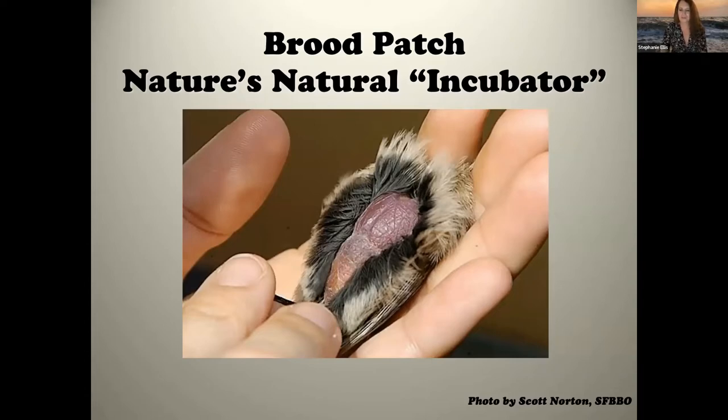Some species of birds develop a brood patch when they go into egg-laying condition. Hormones cause feathers to fall out on the chest and abdomen, creating a vascular area — like a really warm blister — allowing direct heat transfer from the bird to the egg. Bird feathers are the best natural insulators, so feathers against an egg won't transfer enough warmth. The evolutionary strategy is to lose those feathers so you can transfer heat directly to the eggs.